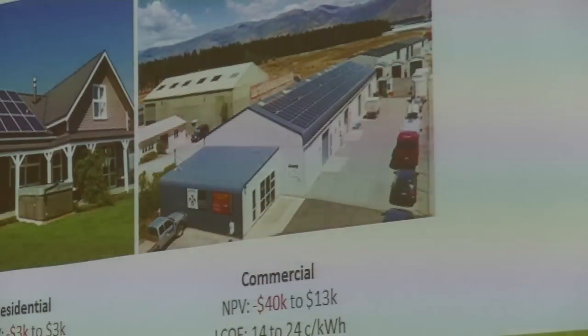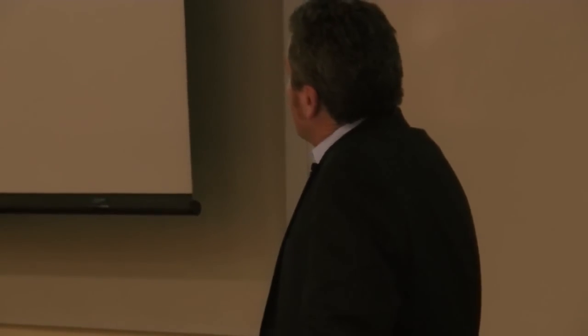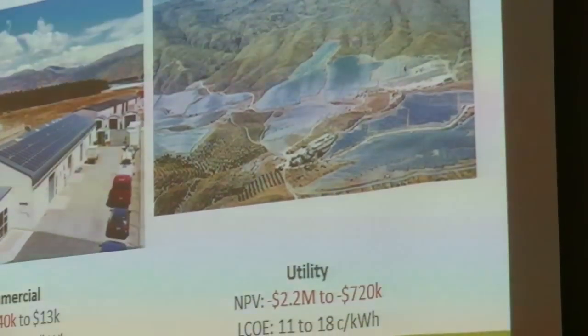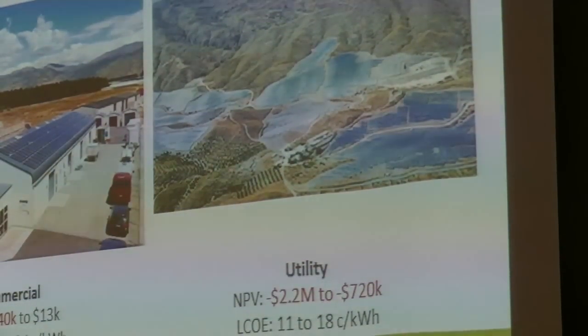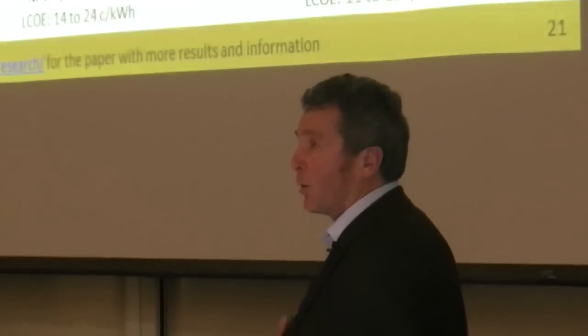For commercial premises the retail rate could be anything like 15 cents a kilowatt hour. But there are cases where it's positive — mainly because those businesses typically use their energy during the day, offsetting their variable retail rate. Then utility scale schemes: we don't have any in New Zealand. Looking at a photo of one from Andalusia in Spain, the net present value for those in New Zealand is very negative — they sell their energy onto the spot market at around 8 cents per kilowatt hour, so it really doesn't make sense for utility scale schemes from our research.